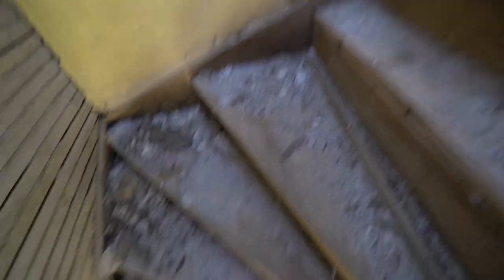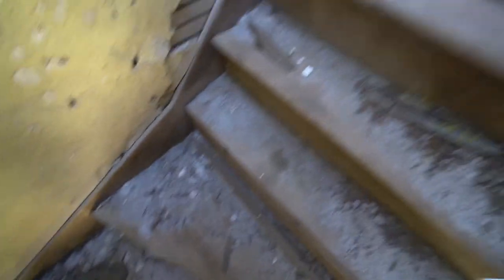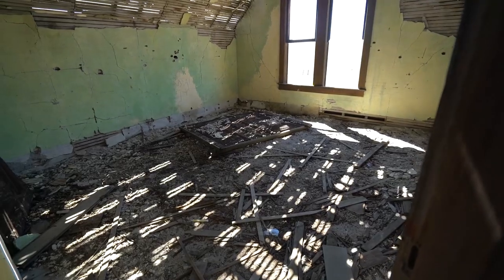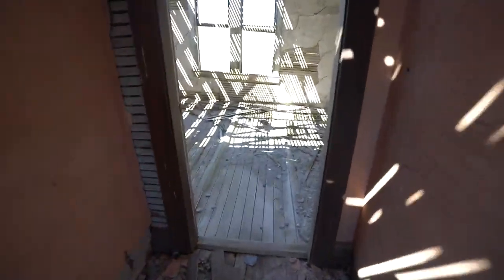We're heading upstairs. This is pretty sketchy stuff here — I don't want to fall through the floor. This is pretty loose. I guess I'll step right on the joists here. There's the upstairs. I'm going to guess the master bedroom over there. This is another one of the bedrooms upstairs.